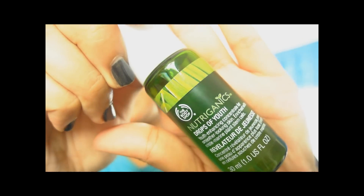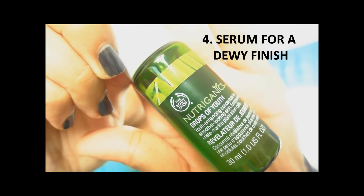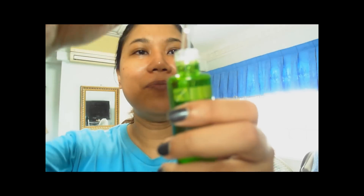So the fourth product I'm going to use is something I honestly still don't fully understand, but I'm using it up since I bought it. It's the Body Shop Nutriganics Drops of Youth. What it claims to do is give you a more youthful-looking face and a dewier finish — which I probably should have thought about since I have oily skin and don't really need more dewiness. But I was enticed by the name and thought I'd look younger wearing it. I've used maybe half of it already and I still don't really know what it does.